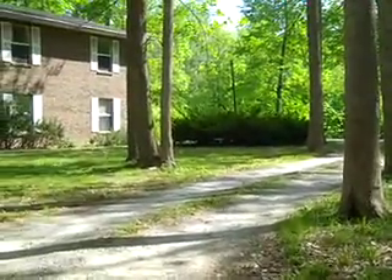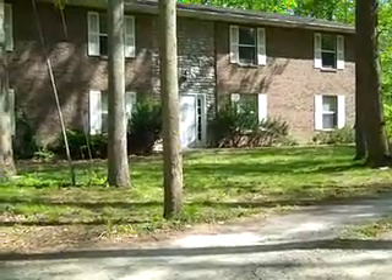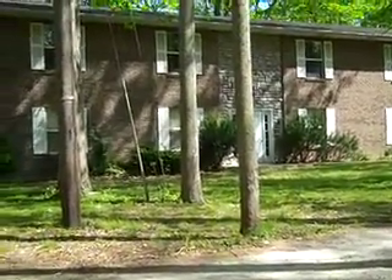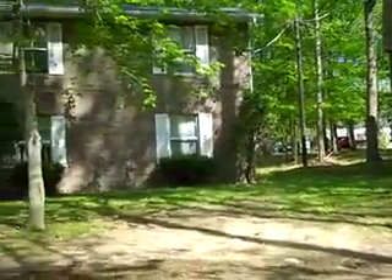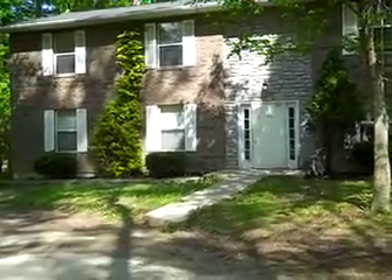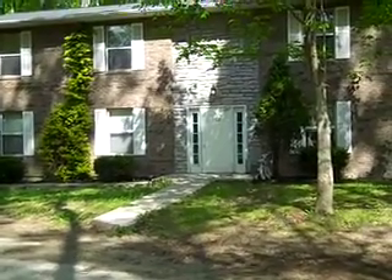This is the back part of our complex. This brick four-unit is 100 Shannon Lane. We've got one unit under remodeling, putting new flooring in. And then we just have another building very similar to it, which is 102 Maya Linda. I'm going to go inside and show you what the apartments look like once we're done with them.